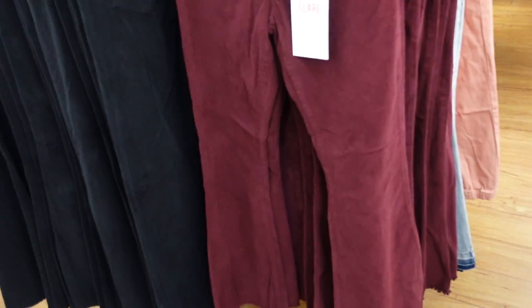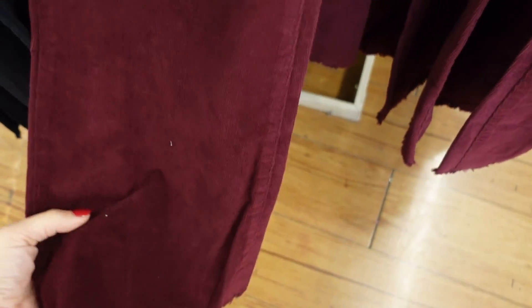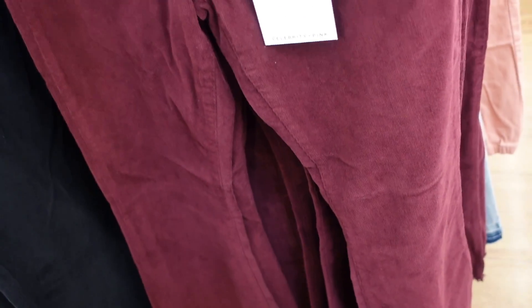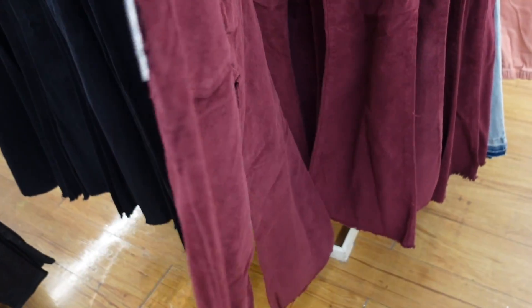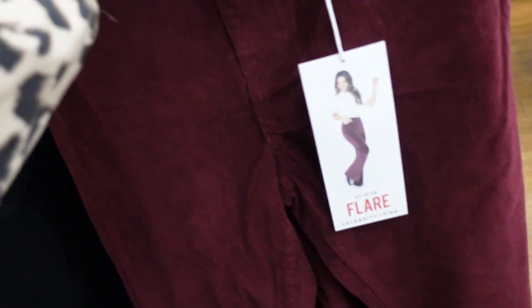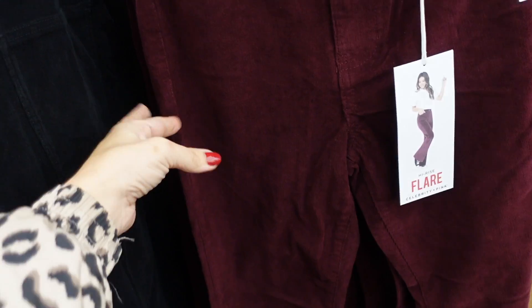New from Celebrity Pink are these corduroy flares — high rise, pockets on the front, a really nice flare at the bottom with the raw hem, and pockets on the back. Also $22.50. They have them in the burgundy — I really love this color, especially with that blue colta jacket from Time and True — and also in solid black.